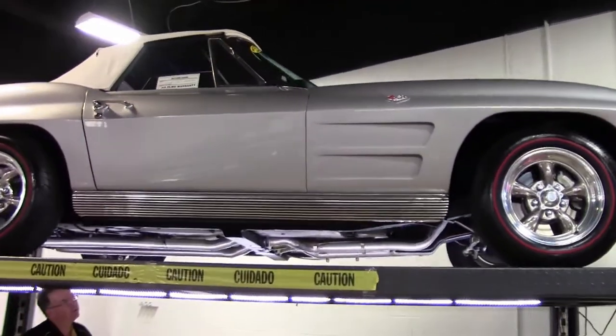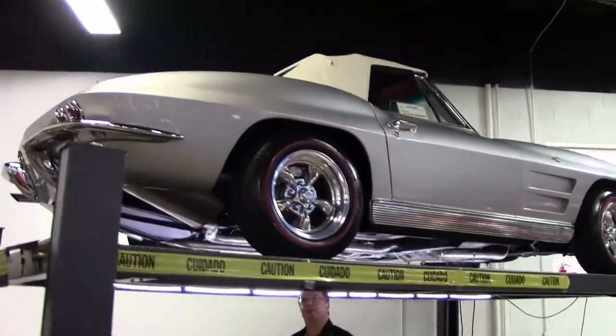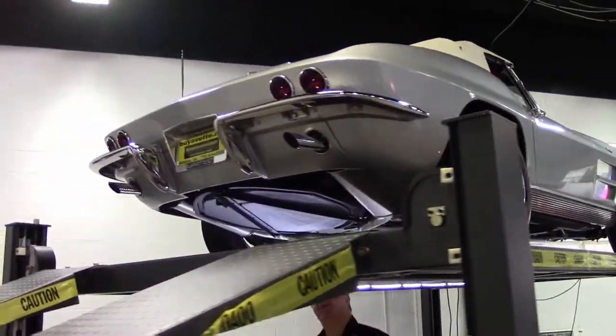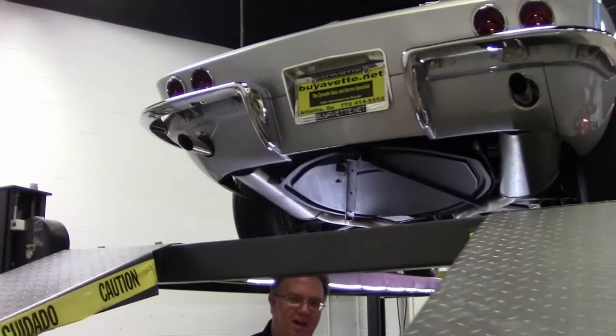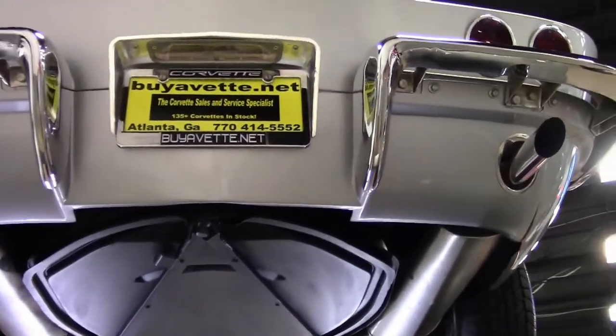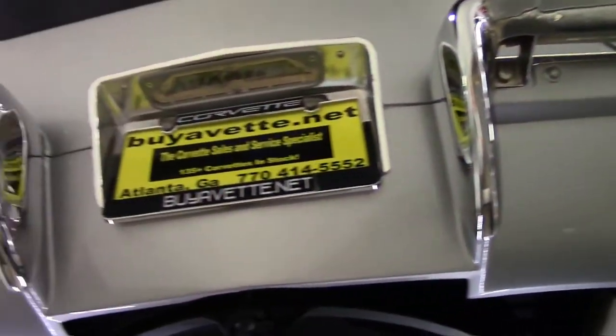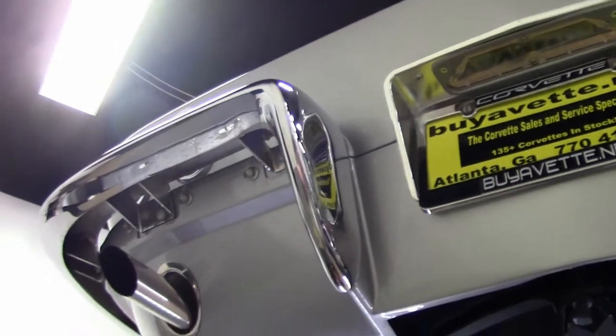We often find ourselves saying that we want to look underneath the car because that's where the money is. This might be the poster car for that. This is a 1963 Corvette — I call it a mild restomod. It has a Tremec 5-speed, a Gen 2 LT1 engine, and as you'll see here in just a second, a bunch of stuff done underneath.